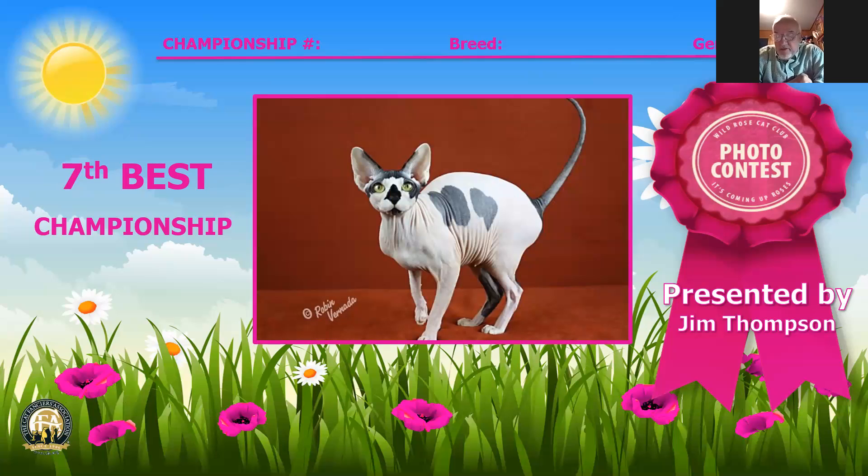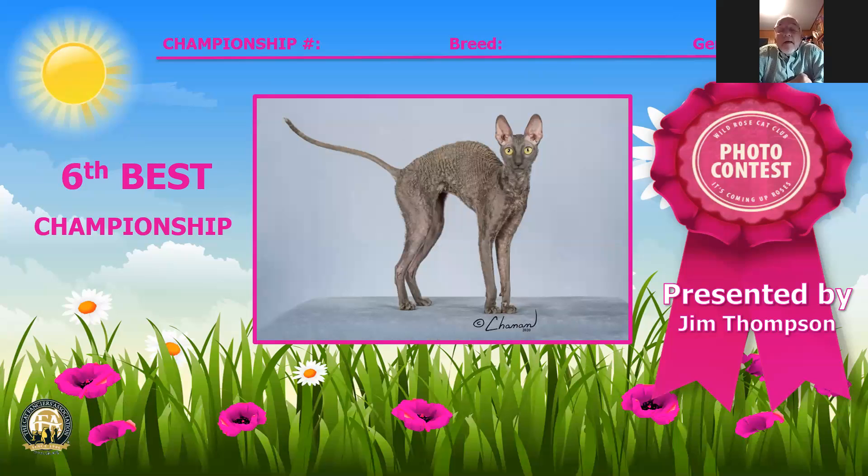Number seven is a Sphynx, number 122, black and white female, three years of age — great body, great clarity and clearness, and beautiful lugging to her ears. Number six is a Cornish Rex female, number 59, a year and eight months old, great waving, nice ears and profile, and lovely blue color.